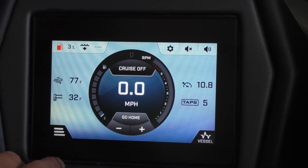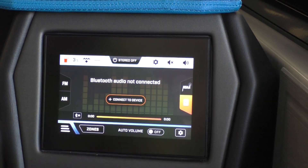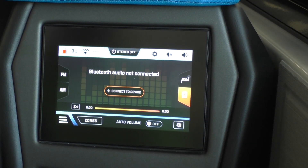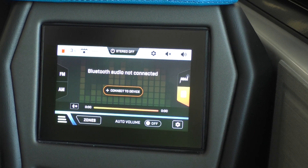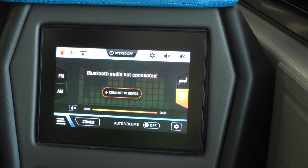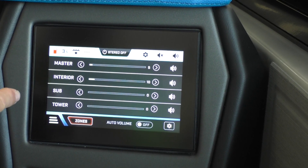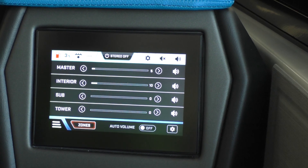Now we get into some more fun stuff. The stereo: you've got FM, AM, NOAA weather radio, as well as Bluetooth. Bluetooth provides incredible sound on this thing. It does have an auto volume, so when you slow down it doesn't deafen you with loud music as the engine noise comes down. You've also got the opportunity to really control the sound in each zone — interior speakers, sub bass, and tower speakers are all individually volume controlled.